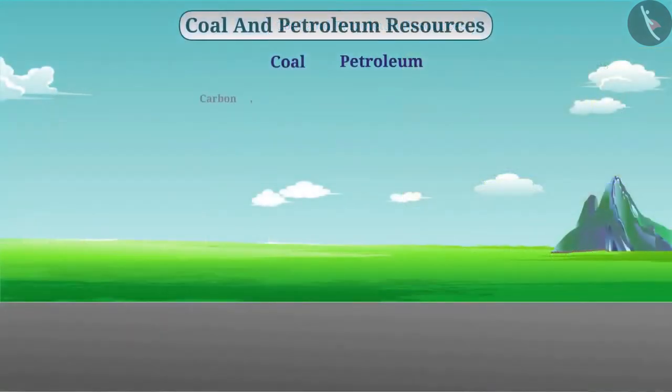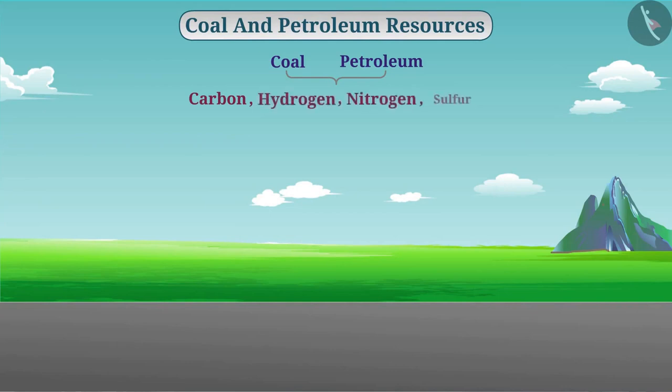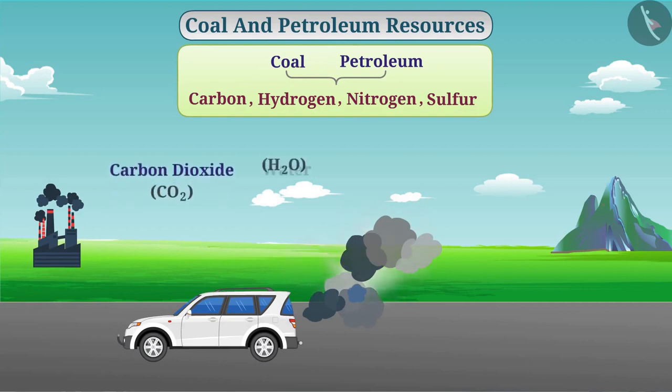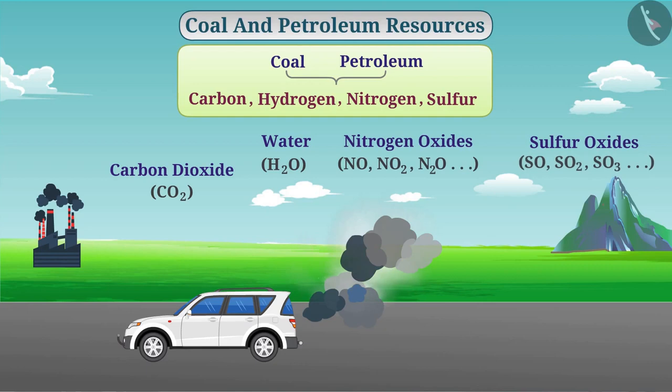In addition to carbon, coal and petroleum also contain hydrogen, nitrogen, and sulfur. When these fuels are burned, along with energy, other substances such as carbon dioxide, water, nitrogen oxides, sulfur oxides, etc. are also produced.